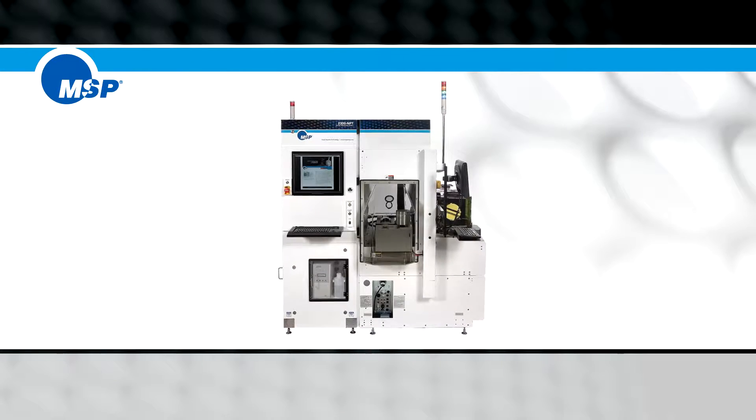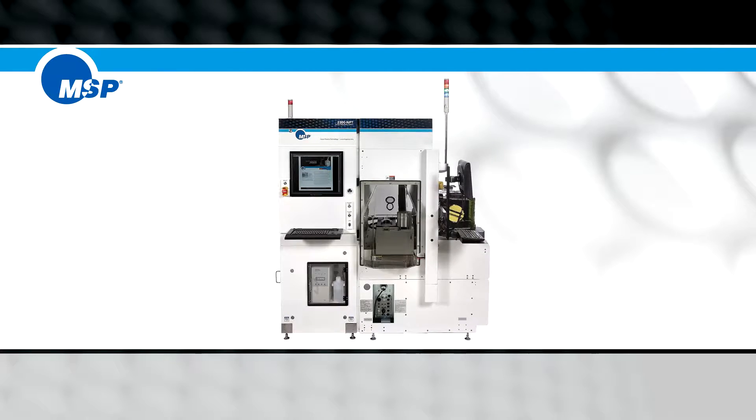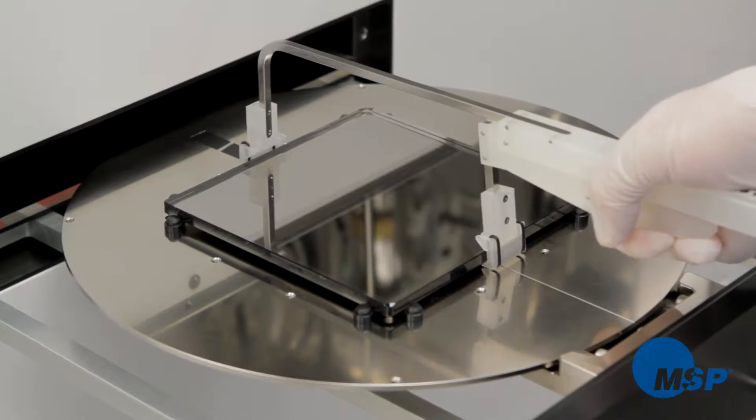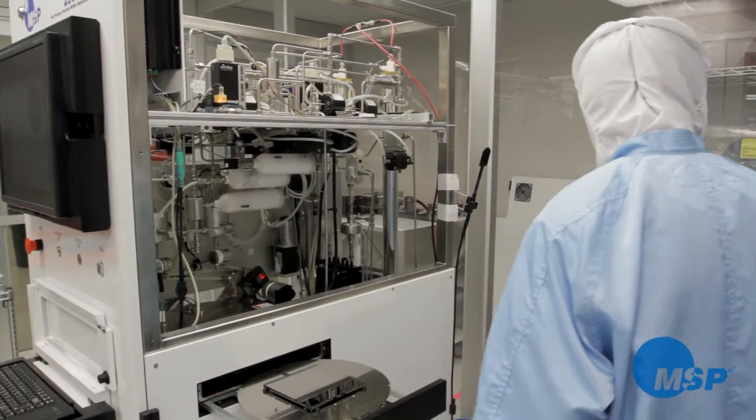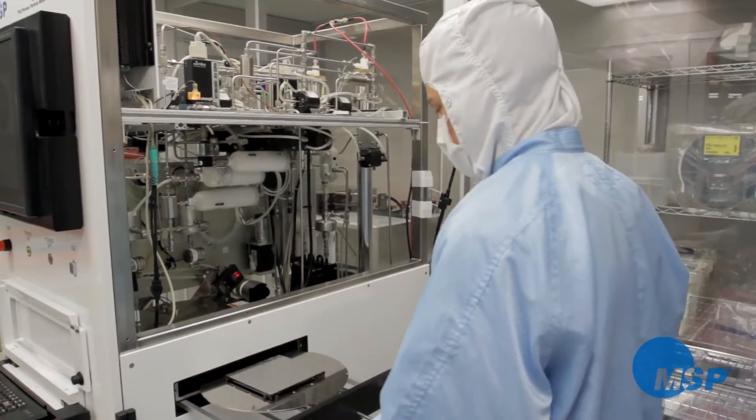By 1994, when MSP shipped our first wafer deposition system, the submicron era was firmly entrenched, and the industry faced the dilemma of how to calibrate the scanners typically used for finding contaminants on wafers.